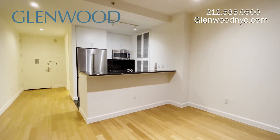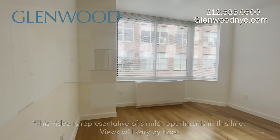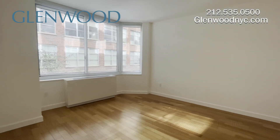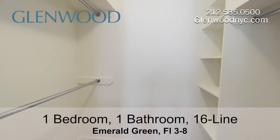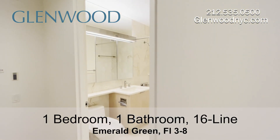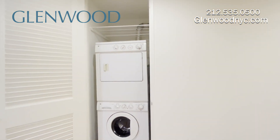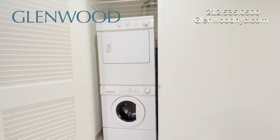Residents of Emerald Green enjoy filtered water. The bedroom has large windows and lots of closet space. The bathroom includes a triple storage mirror medicine cabinet. This home also has a full-size washer and vented dryer.